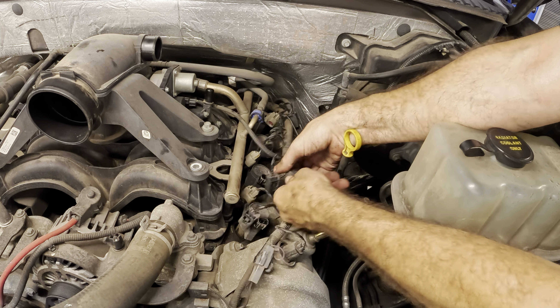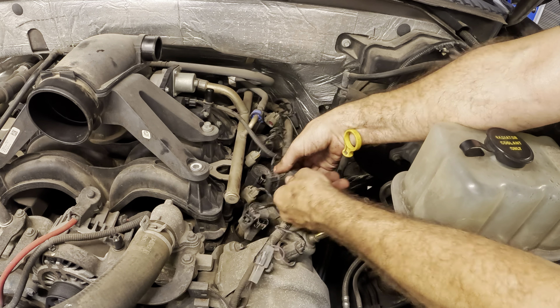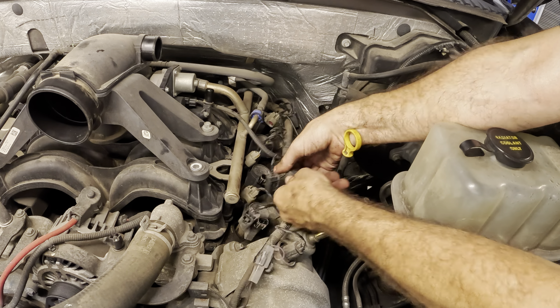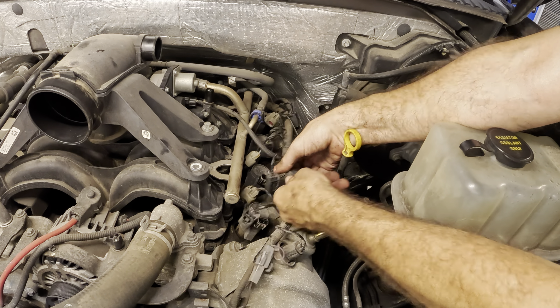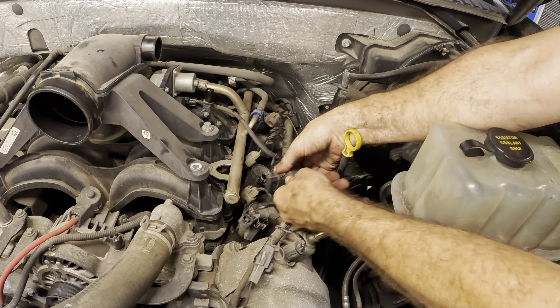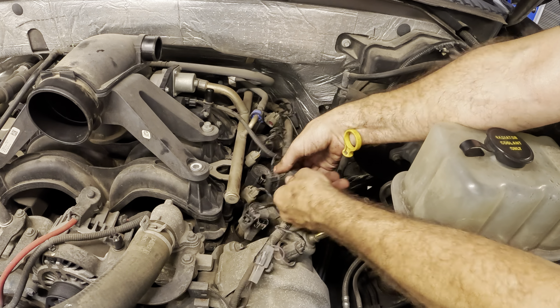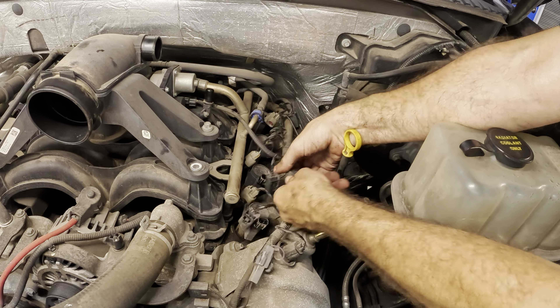Got the quarter-inch torque wrench set up for 106 inch-pounds, with a quarter-to-three-eighths adapter. That one I'm over — let me back it off and try again. There we go. I'm probably over on all of them, to tell the truth — I'll back them off and try again. See that? That one's good. Let's go a little further back in there and get that last one. Click achieved. Those guys are all nice and torqued.